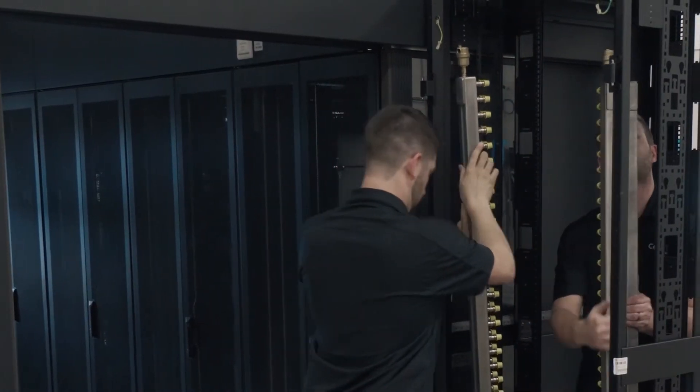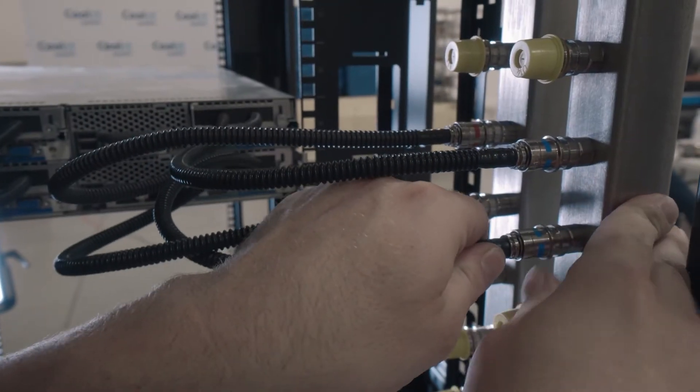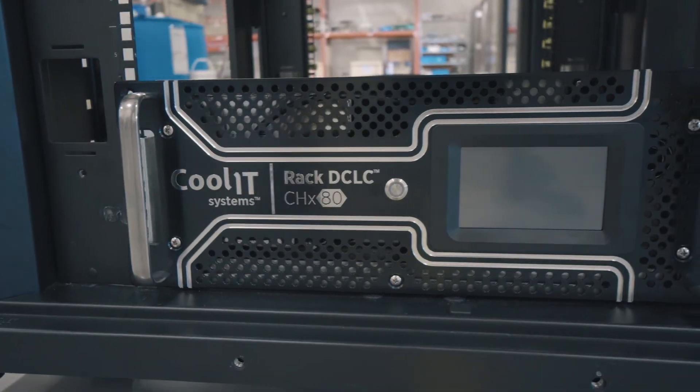The simplicity of it is, I believe, its strength. Quite literally it's bolted in, plug it in, turn it on. Liquid cooling is addressing the needs of the industry and we're excited to be a part of it.